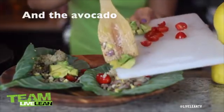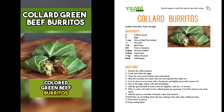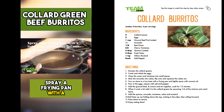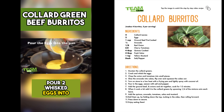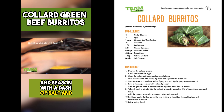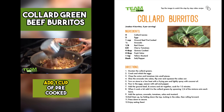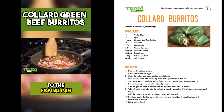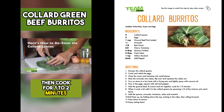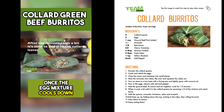My first idea was the collard burritos — Team Live Lean recipes. Collard green beef burritos. Spray a frying pan with a light coat of coconut oil spray over medium-low heat. Pour two whisked eggs into the frying pan and season with a dash of salt and black pepper. Stir the eggs to scramble. Once the eggs are mostly cooked, add one cup of pre-cooked ground beef and one-eighth of a chopped red onion to the frying pan and stir together with the egg mixture, then cook for one to two minutes.